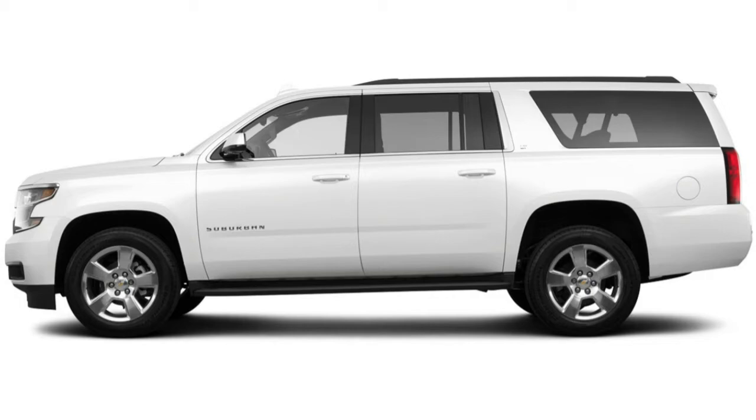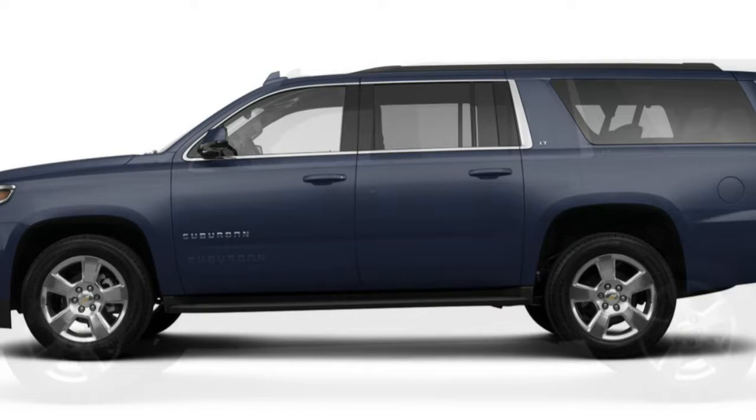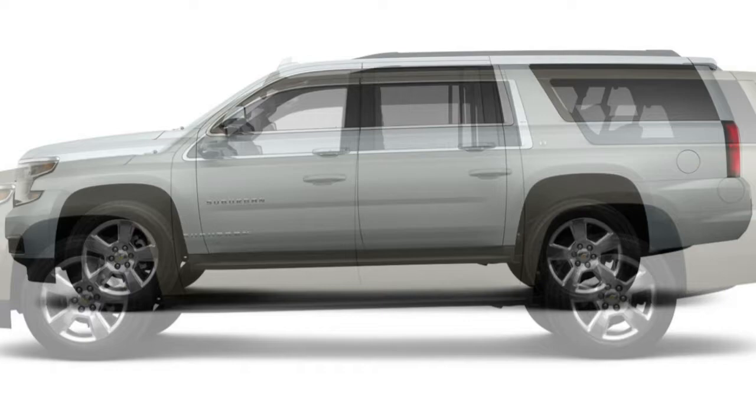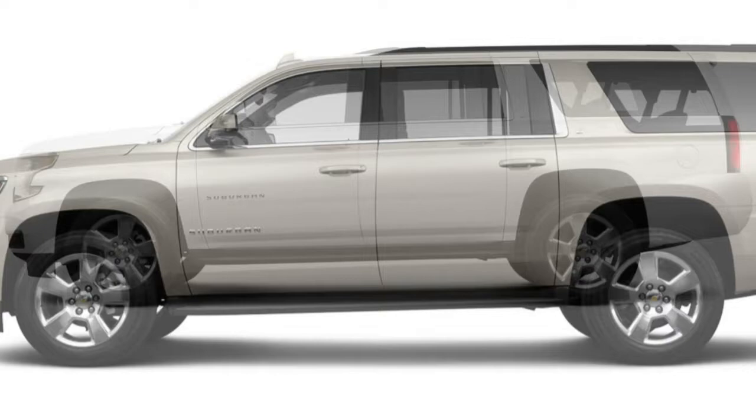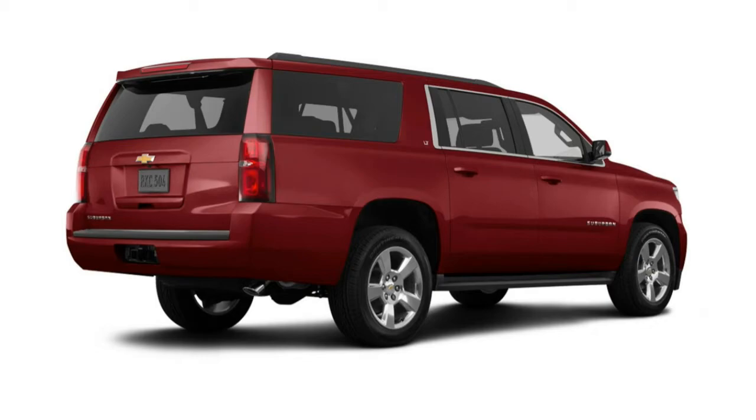The optional luxury package adds a hands-free power-operated tailgate, power-folding mirrors, auto-dimming driver-side mirror, fog lights, front parking sensors, blind-spot monitoring with rear cross-traffic alert, keyless entry and ignition, heated second-row seats, power-folding second and third row seats, a heated power-tilt-and-telescoping steering wheel, and a wireless charging pad. The Texas Edition package is equipped identically, although it adds unique badges plus crossbars for the cargo rails mounted on the roof.